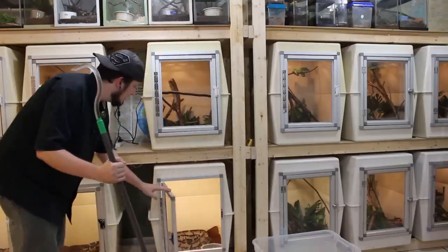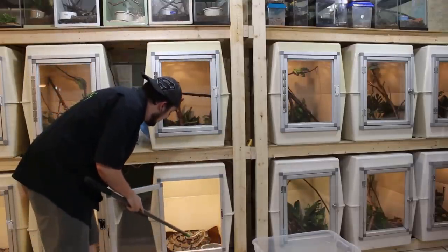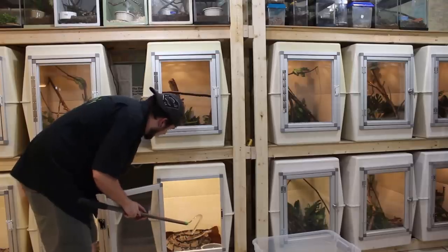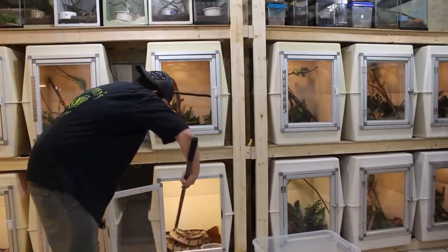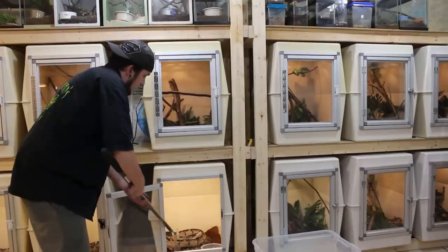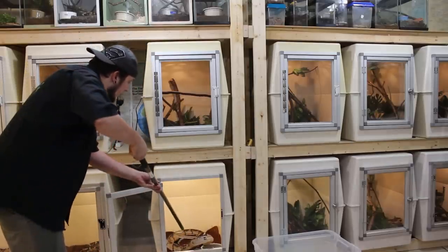One thing I forgot to mention in my last Bushmaster video: these are actually temporary cages. As you can see, I have three Bushmasters, and these are boreal cages. I had ordered proper Bushmaster cages but they only had a limited number, so I got what they had and the others haven't shipped yet. I'm waiting on them, but these cages actually work out relatively decent.